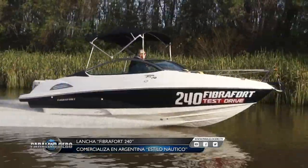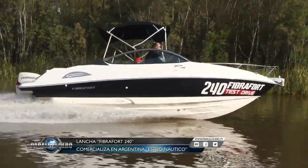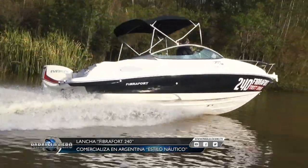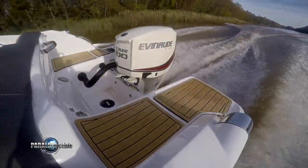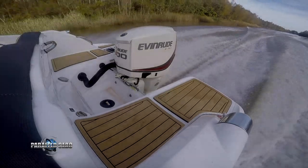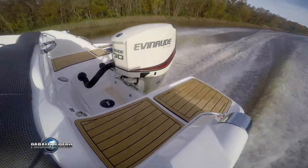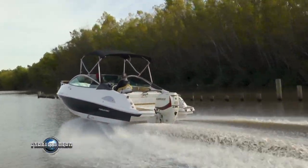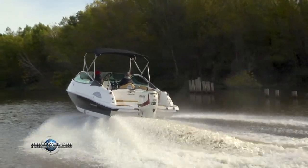La Fibra Ford 240 viene motorizada con fuera de borda, y como ya comentamos, el rango de potencia va de los 135 a los 225 HP. En este caso estamos cercanos a la mayor potencia. La unidad probada tiene un Evinrude ETEC G1: se trata de un motor de dos tiempos con 200 HP de potencia, 2.589 centímetros cúbicos, y está equipada con una hélice de 19 pulgadas.